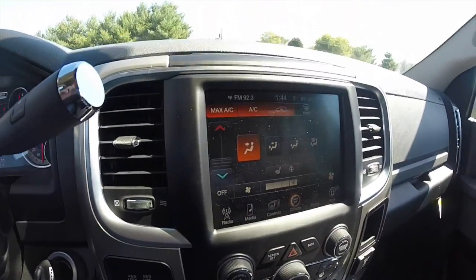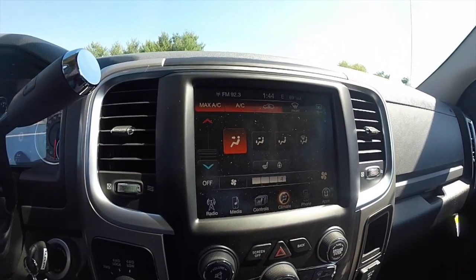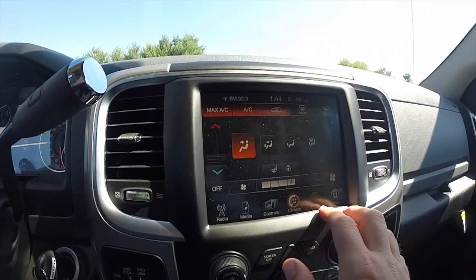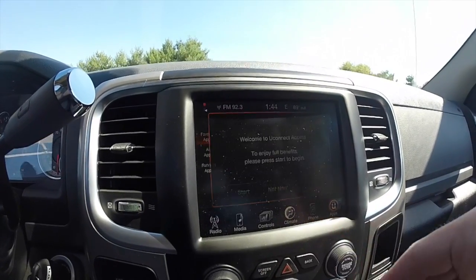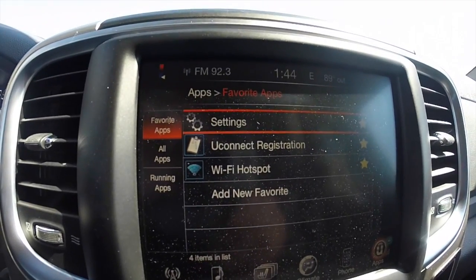It does have the 8.4 inch touch screen display. This vehicle is equipped with satellite radio and also has Uconnect apps, which features a Wi-Fi hotspot.